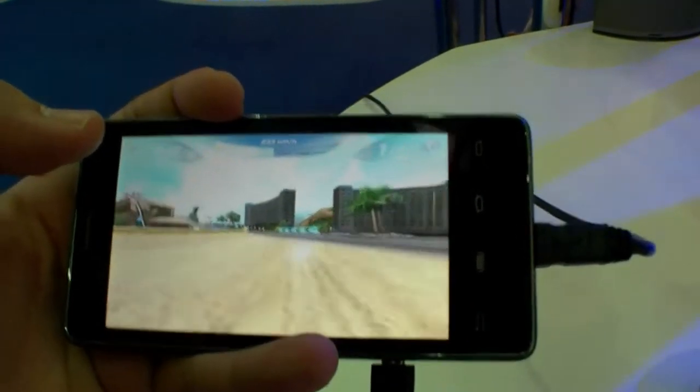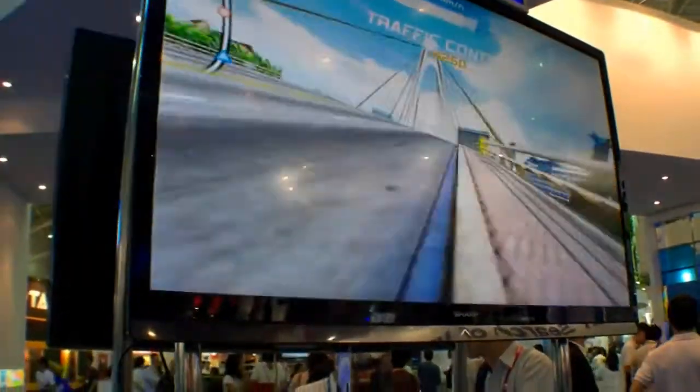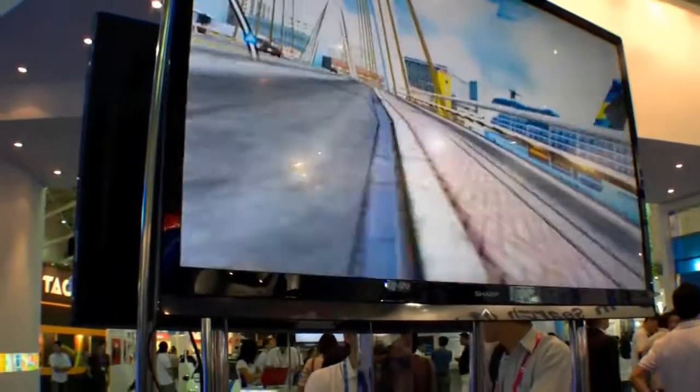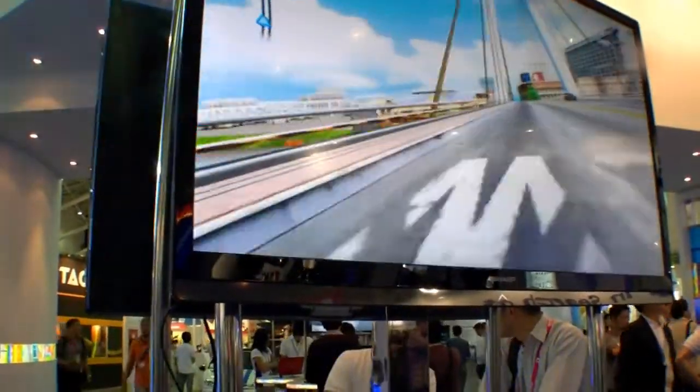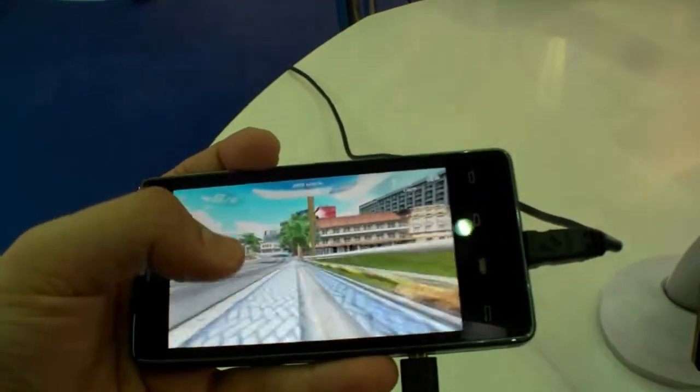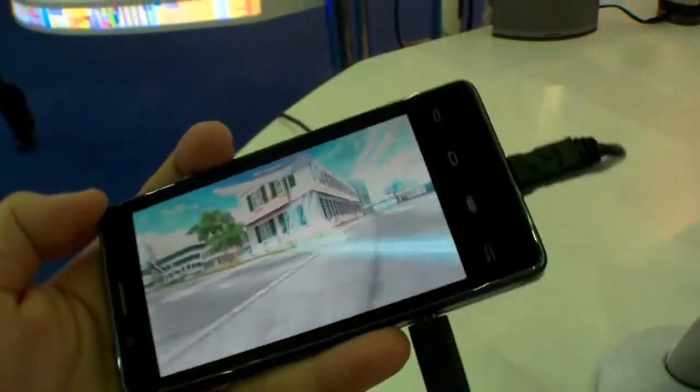So that's really a new level of gaming where you can just connect your smartphone to your friend's TV and play a bit. I think with the next generation of games it looks much more cooler. Well, that's an Intel smartphone over here at the Computex running a game.